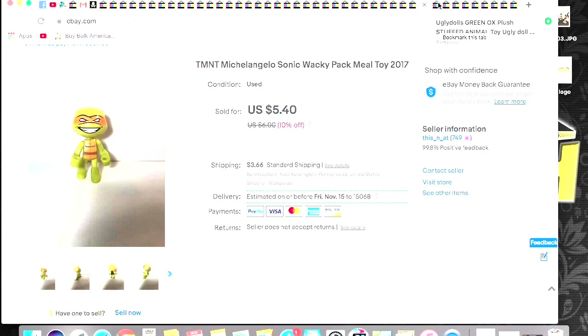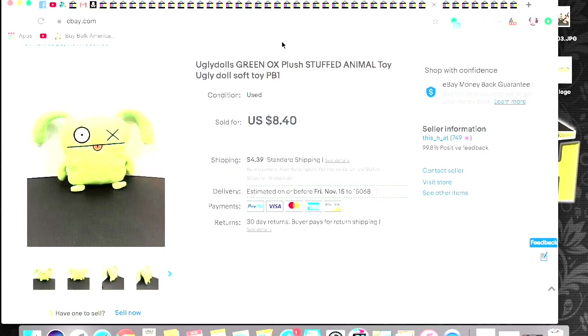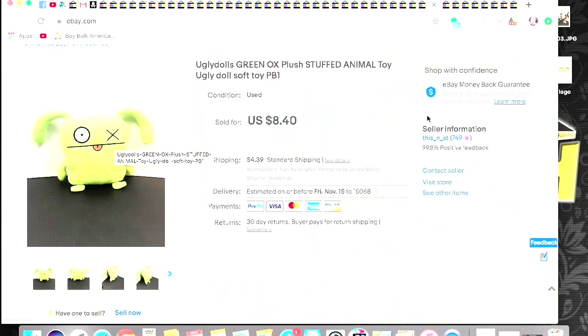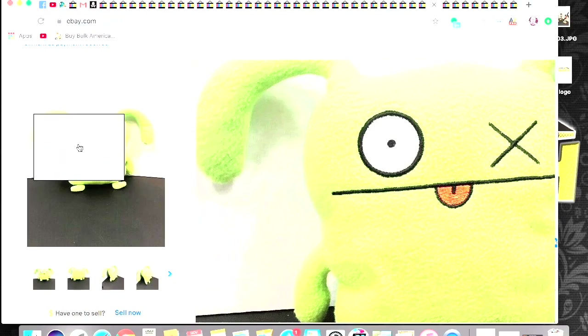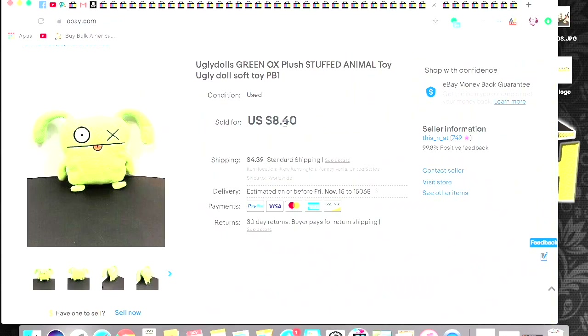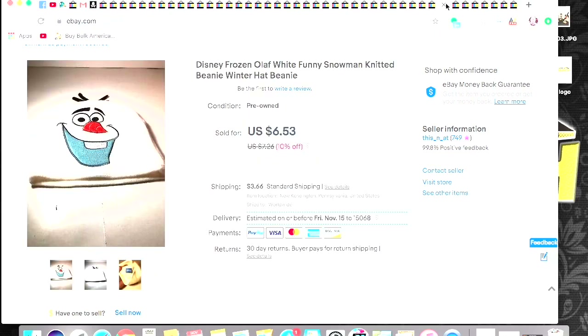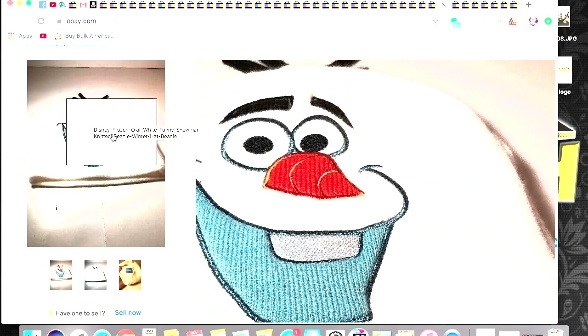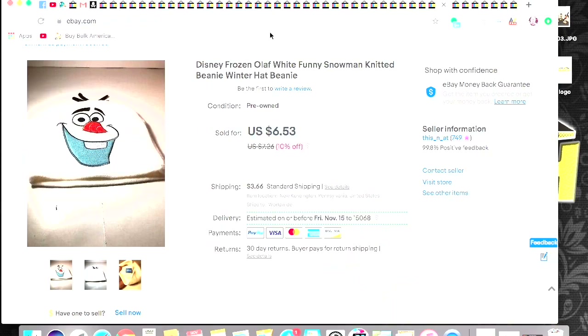Here's another plush sale — this is an Ugly Dolls Green Ox. I picked him up for $0.50 at the Goodwill near me and he sold for $8.40 plus shipping. This was a Goodwill bins find — it's an Olaf little beanie hat. Somebody bought this off me for $6.53 plus shipping.